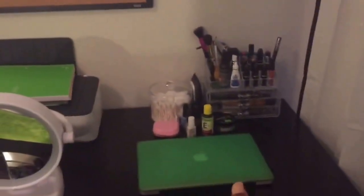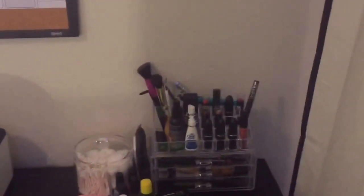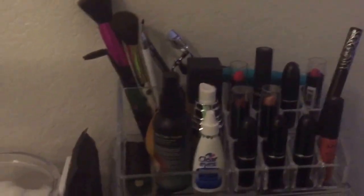Starting with my desk. I have on my desk my laptop. I have this makeup organizer back there that I got from Bed Bath & Beyond. All that stuff on there.